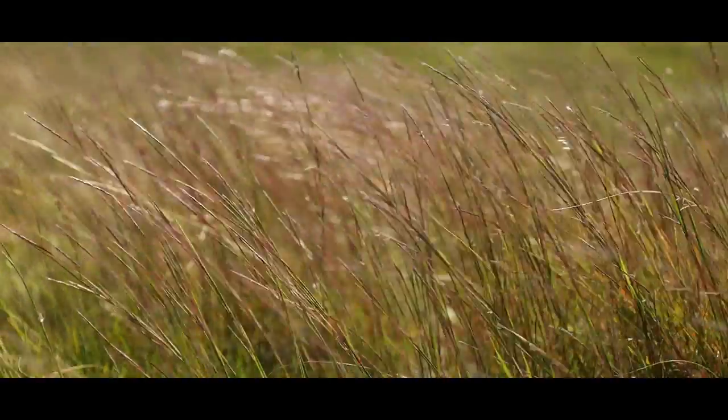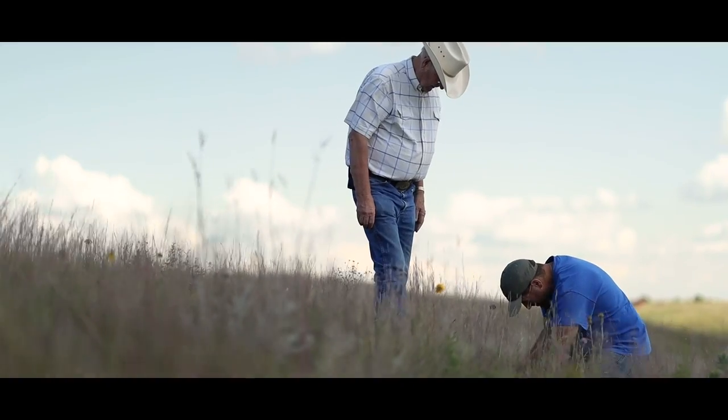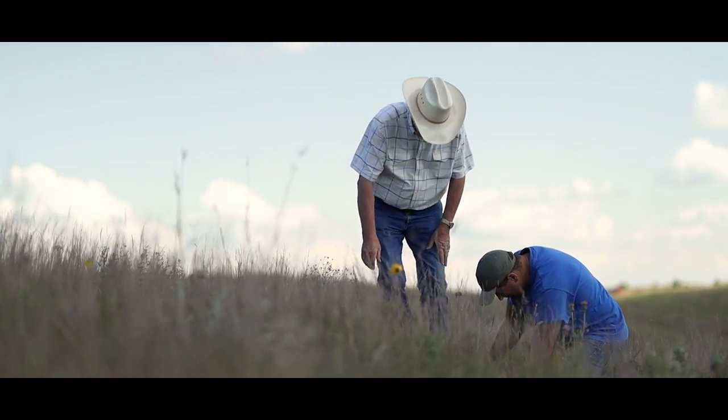We moved here in 1958. My dad bought this place and the pasture over there — the east half was hayland and the other half was pasture. You put up hay for the cows and then you fed the cows. The drought of '76 came along and he sold all the cows.